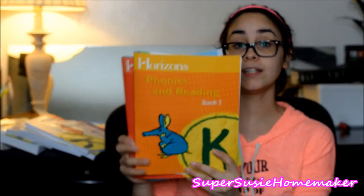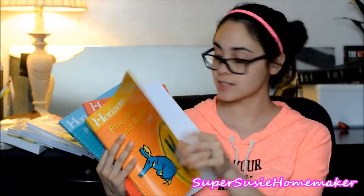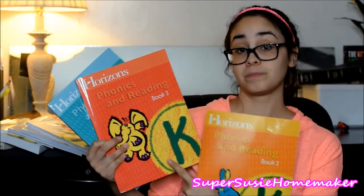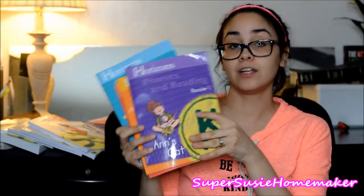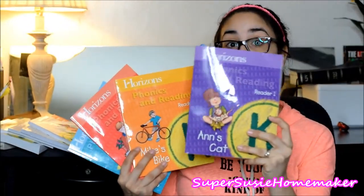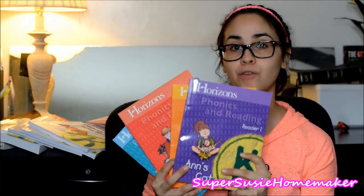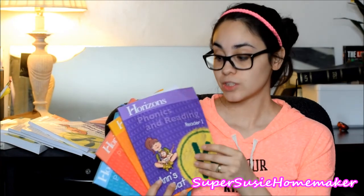Phonics and reading student worksheets — I don't know where number one is, but obviously it's done anyway. We went through number two, and now we're on book three of phonics and reading. Then you have the phonics and reading readers. It's kind of optional to get these, but it's really great to have them because they reinforce what the student learned in his phonics and reading lesson.